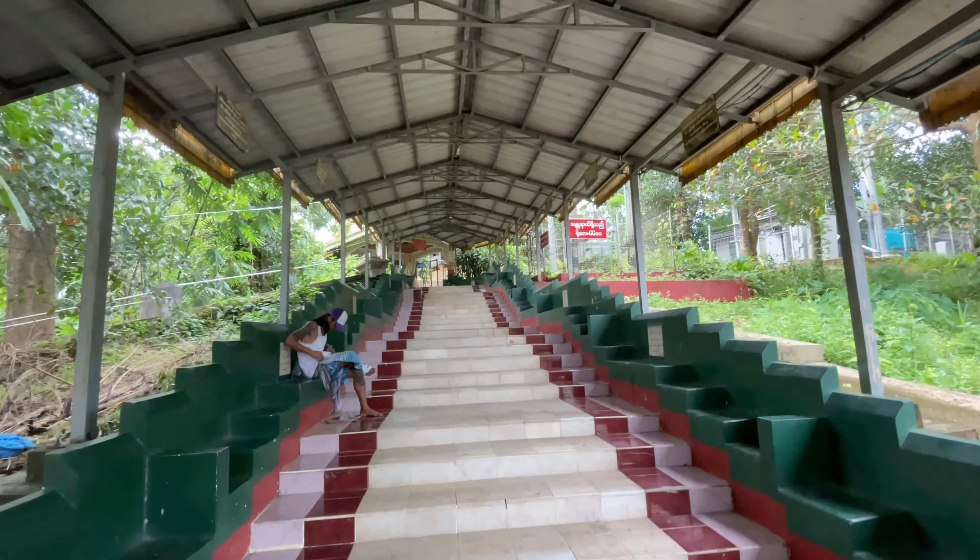But it's relatively a new pagoda in Yangon. It was established in 2014. As you can see, there are lots of greenery surrounding this pagoda. Over there, those are some residences of monks located on the hill.